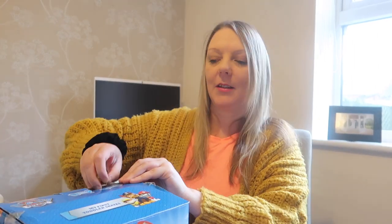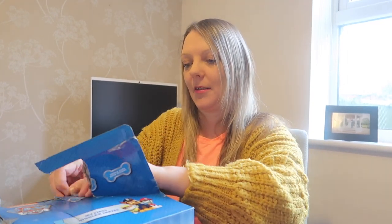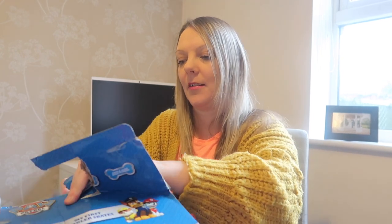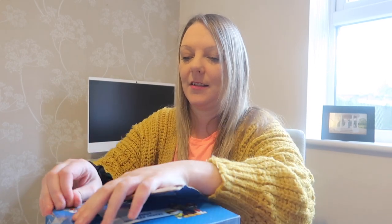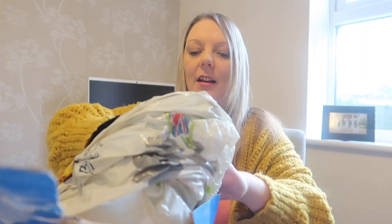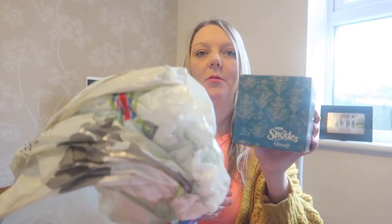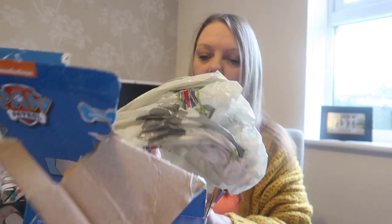I'm just going to open the box. Okay, so we've got one box and then we have another parcel here. Two lovely boxes — I'm going to open this one first.